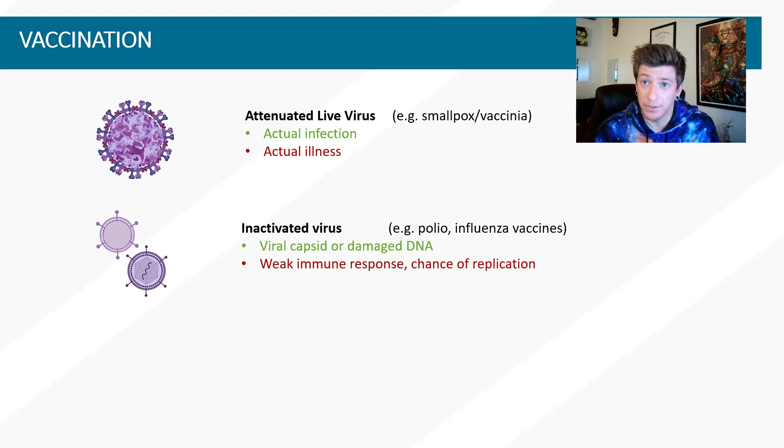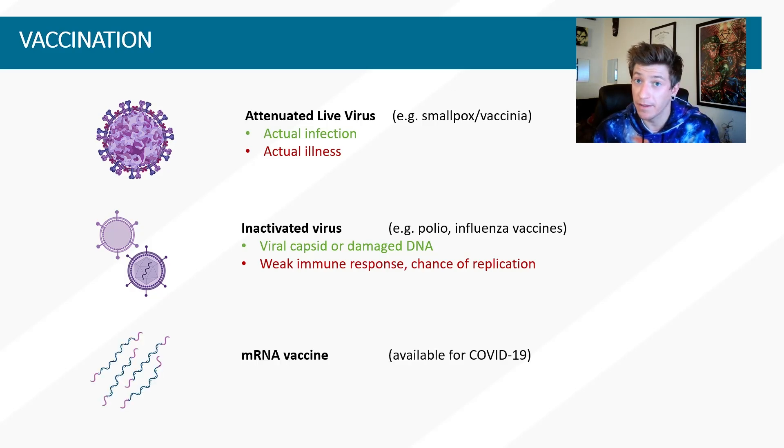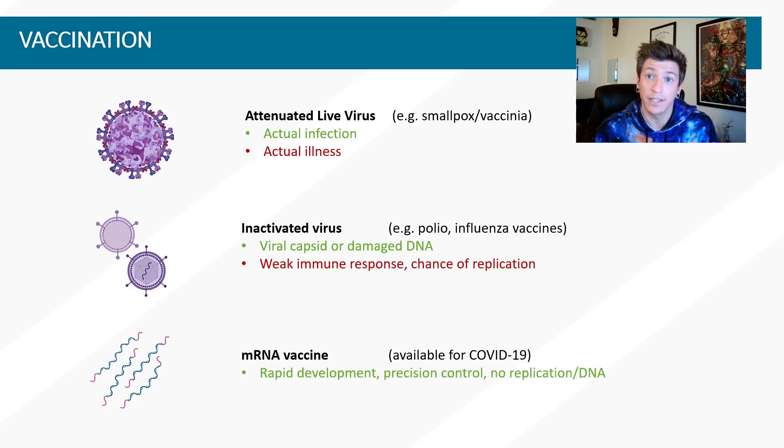mRNA vaccines have not been used in humans before, but not for a lack of efficacy or ability — an immediate need just hadn't arisen until the emergence of COVID-19. mRNA vaccines can be extremely rapidly developed, as quickly as two or three months, with tight control over what is in the vaccine due to the nature of creating our own RNAs in a test tube. They also carry no risk of replication due to no genomic DNA or RNA in the vaccine. They never enter the nucleus of the cell and are tagged as mRNA to designate their role as protein scripts. We knew at a theoretical level these vaccines should work in humans, almost certainly very well, and that has consistently been the case in numerous animal studies.